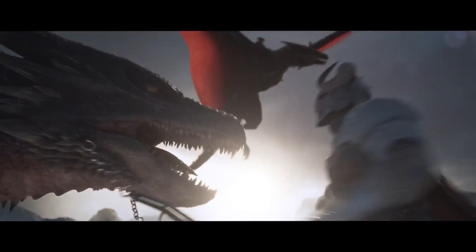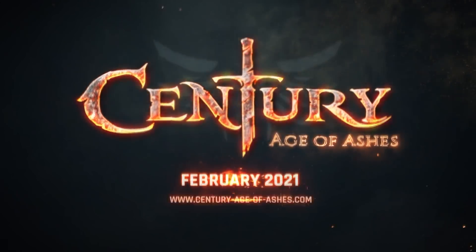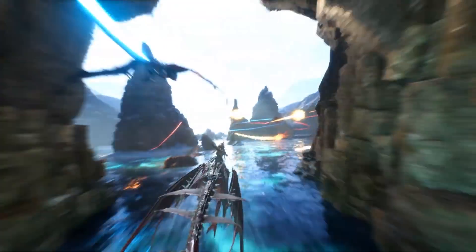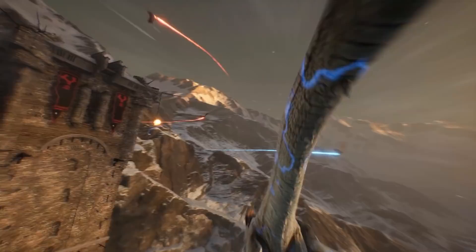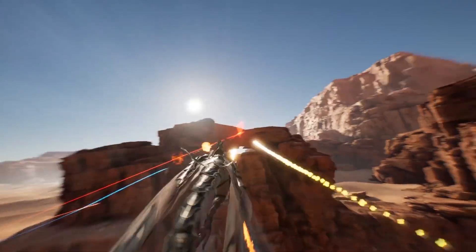Announced at the Game Awards 2020, take to the skies next month in Century Age of Ashes, a free-to-play multiplayer dragon battle game. Compete in fast-paced aerial combat to become a legendary dragoneer. Wishlist Century Age of Ashes on Steam.